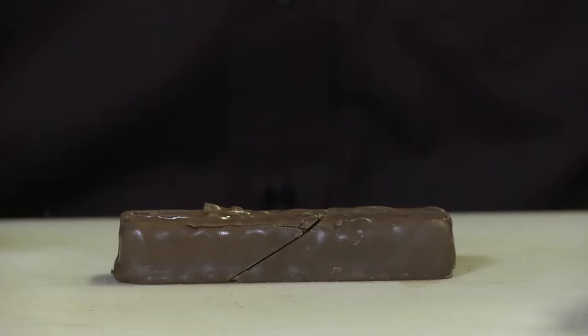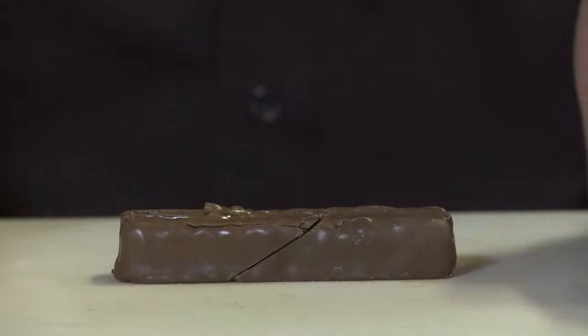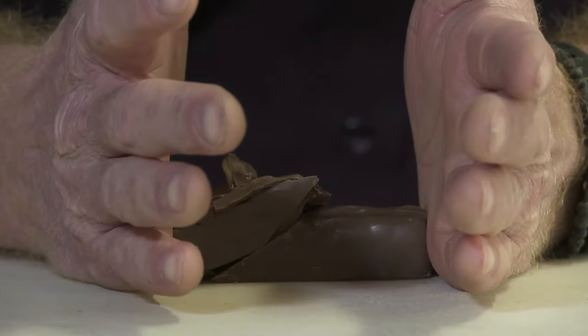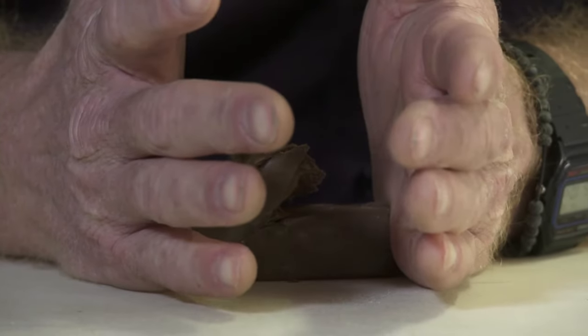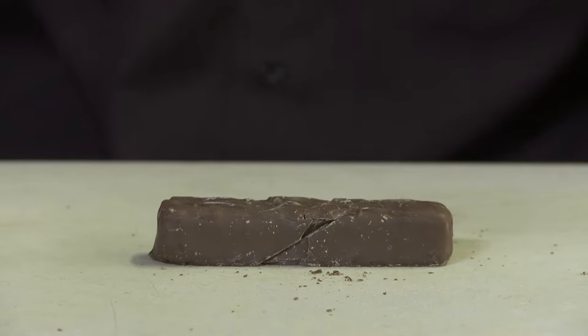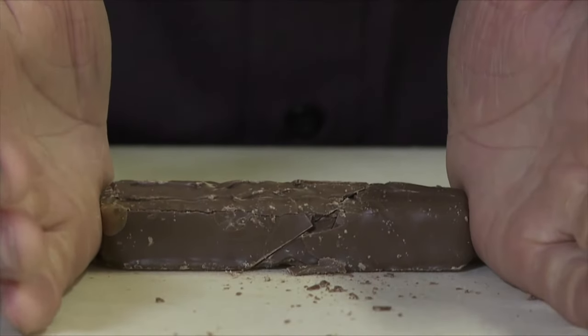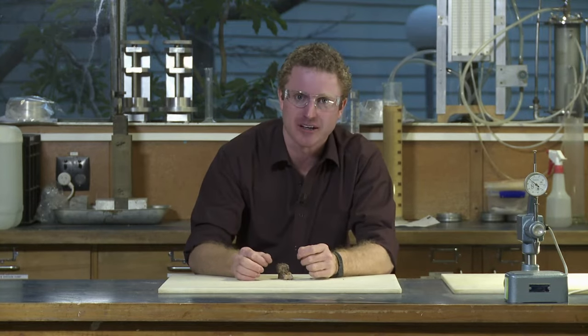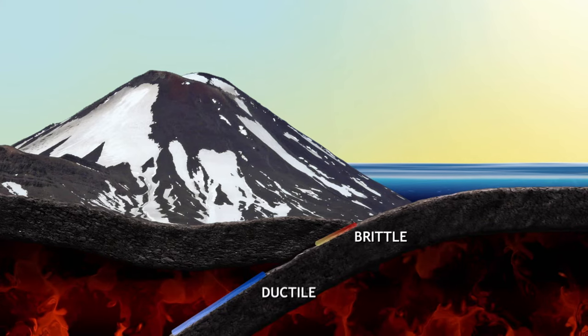This chocolate bar has been cut to represent the interface between two tectonic plates — it's warm and soft, just like the rocks deep below the earth's surface, and my hands represent the forces acting on those plates. Pushing together, one becomes a gooey mess, showing ductile behaviour. Now for brittle behaviour: the same chocolate bar, but frozen to represent cool solid rocks at the earth's surface. It's a lot harder to push together, and when it goes, it goes violently — just like an earthquake. It is between the brittle and ductile areas where slow slips occur.